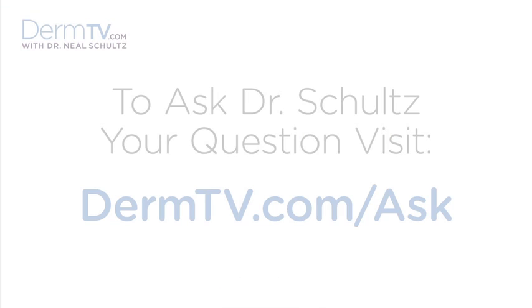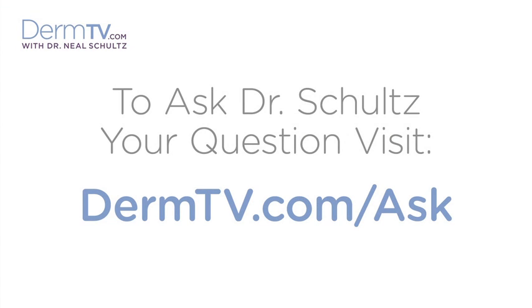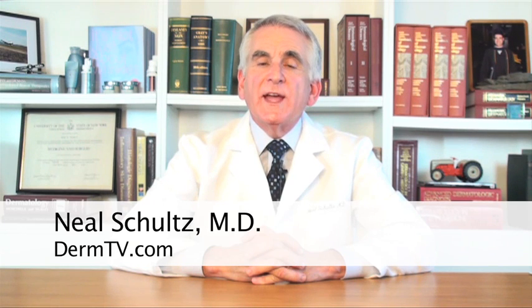Hello, I'm Dr. Neal Schultz and welcome to DermTV. We know that UVA light is a major risk factor for all types of skin cancers. It doesn't matter whether that UVA is natural UVA from the sun or unnatural UVA from sources like tanning salon bulbs. Reports in the past year have just reconfirmed that those tanning salon bulbs are responsible for what's really an epidemic of skin cancers in teenagers and people in their twenties.